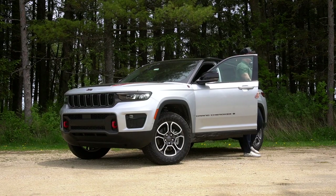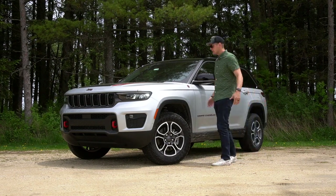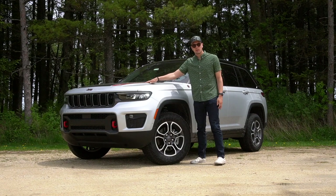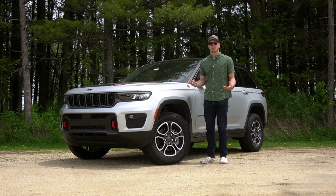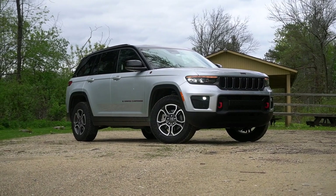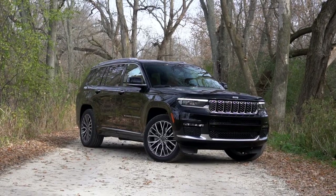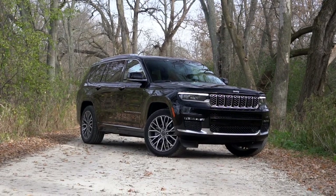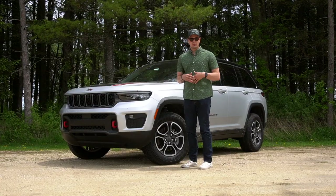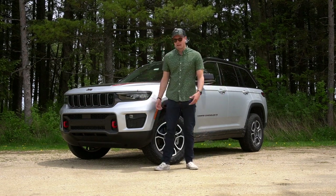Behind the wheel, this thing actually does a really good job of having that split personality between the off-road capability that comes with the Trailhawk name and the on-road comfort of the unibody architecture of the Grand Cherokee. Interestingly, when you look at this thing — we had the Summit Reserve in the GCL, the Grand Cherokee long wheelbase or three-row version — a lot of the aesthetic changes are actually more significant than I thought they would be, and a lot of that comes with the Trailhawk package.